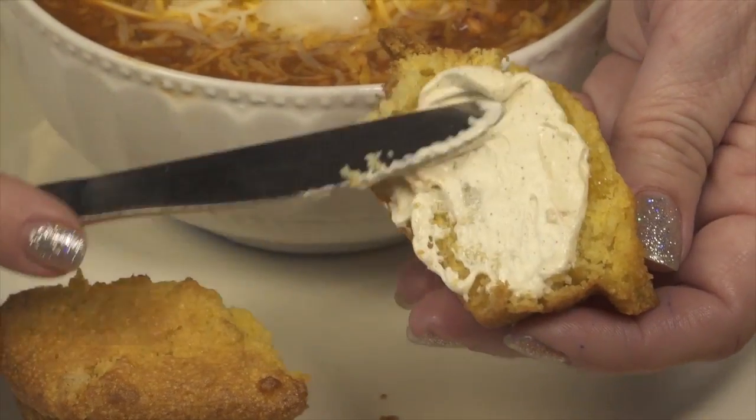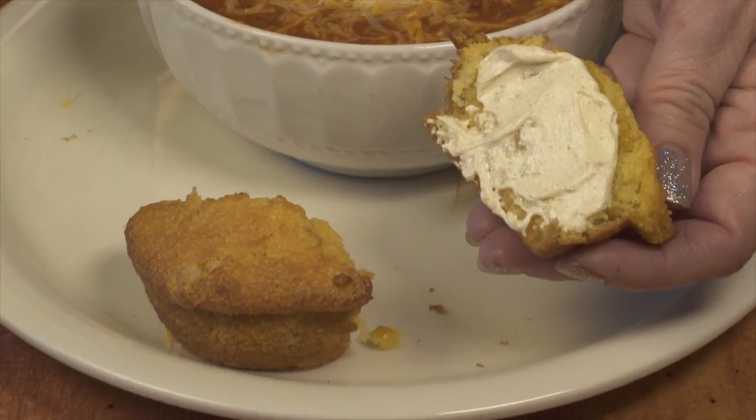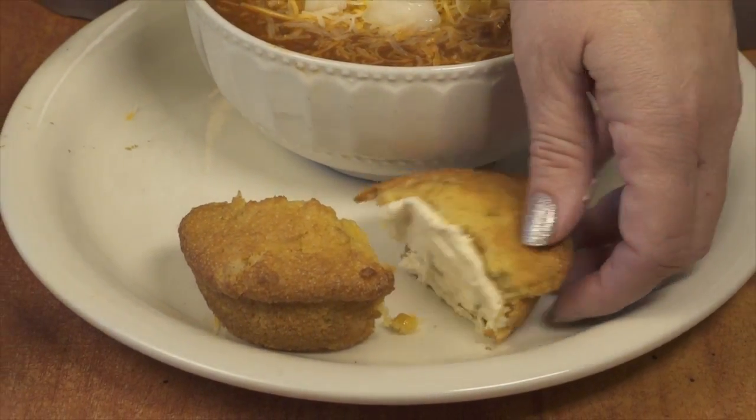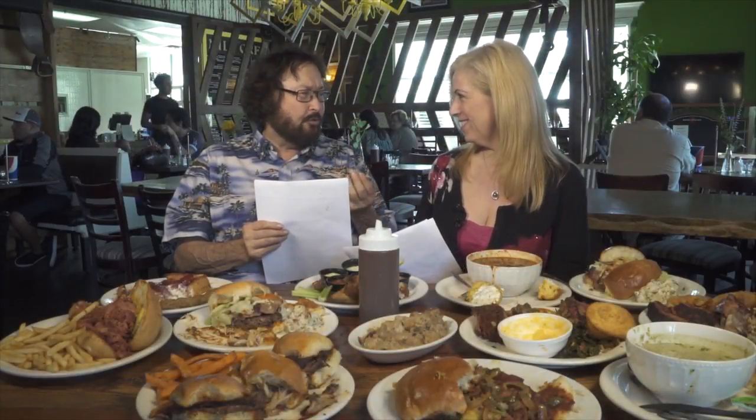And the cornbread muffin — usually cornbread is very dry, but this was very moist. One reviewer thought it was a little flaky, while the other thought it was perfect. Cornbread is one of those things where it's all about personal preference.